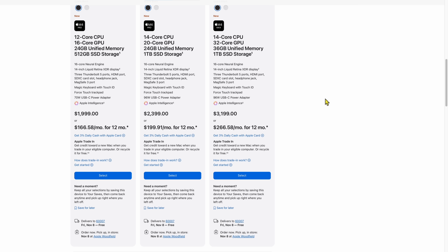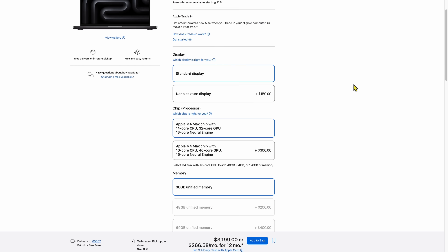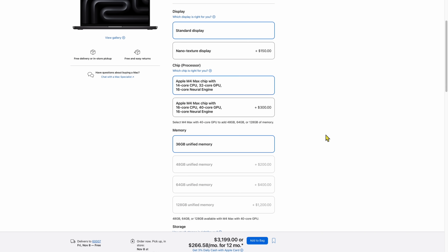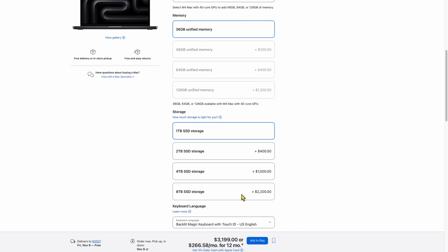If you want to get the M4 Max, the cheapest 14-inch option starts at $3,199, with 36 gigabytes of unified memory and a 14-core CPU with a 32-core GPU. For an extra $300, you can go up to a 40-core GPU and 16-core CPU. This model can go up to 128 gigs of unified memory and up to eight terabytes of storage — which would be insane to configure unless you have a huge trust fund.